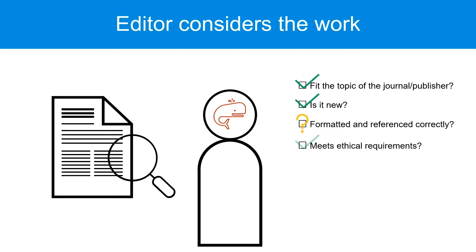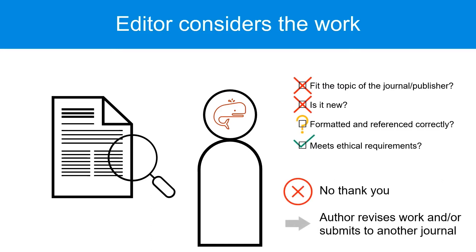If the manuscript meets these criteria, the editor will inform the author and send it on for review. If not, the editor will decline the manuscript and let the author know. The author may revise their manuscript, or simply try submitting to another journal.